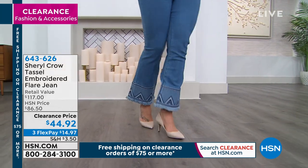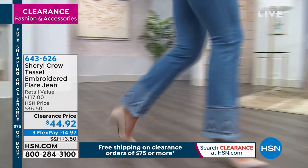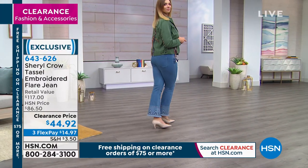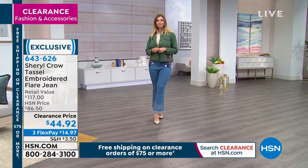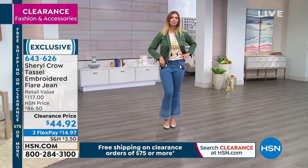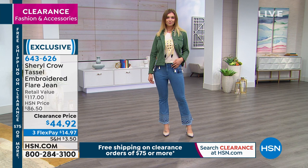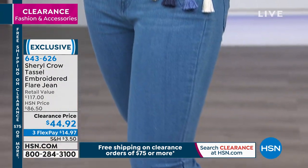All right, let's keep moving. We have another fantastic item, a wow piece from Sheryl Crow. This is her tassel embroidered flare jean. I love where this hits — it's right at that ankle length for you. It's got a flare at the bottom, 28 inches on the inseam. This one is going to come in sizes two through 24.